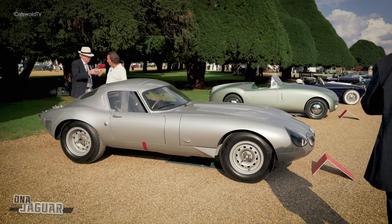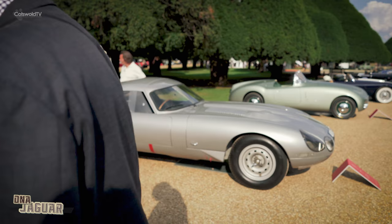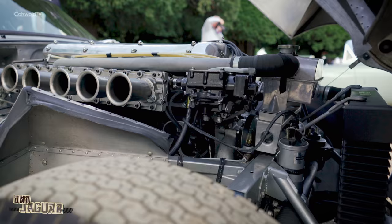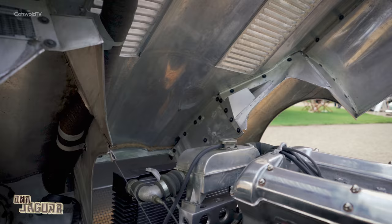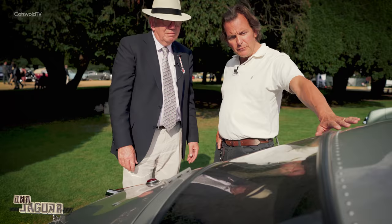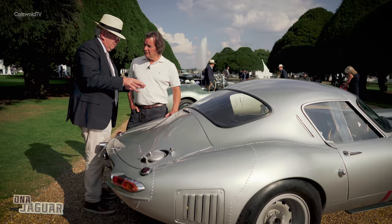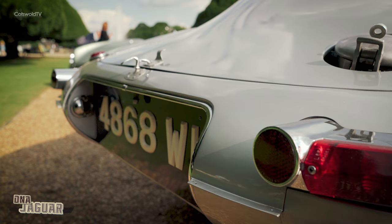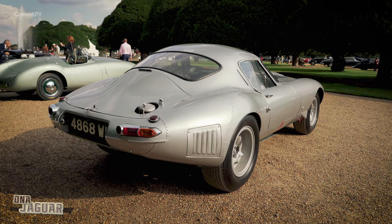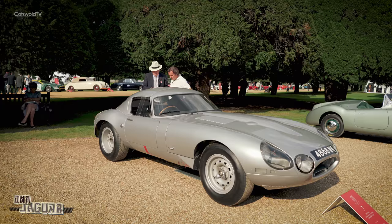It was in the original lightweight configuration. It only took on this form when Lindner decided he wanted to take the car to Le Mans in 1964, and Jaguar, although they'd officially pulled out of racing, decided to give some support. So the car went back to Coventry in the spring of 1964, and Sayer designed what you see now — this beautiful, unique curving wheel arch shape. Because it arrived around April and the race was in June, they didn't have a lot of time, so the only way they could put it together quickly was to rivet it. Sayer leaned on his aerodynamic training and that's how he designed it.